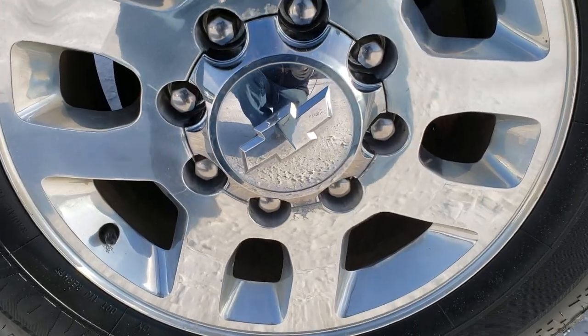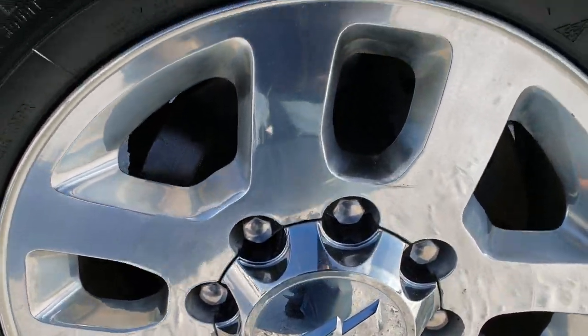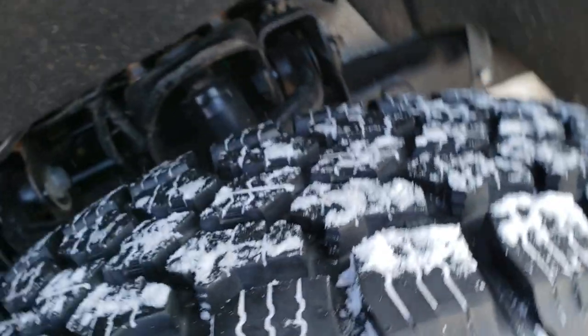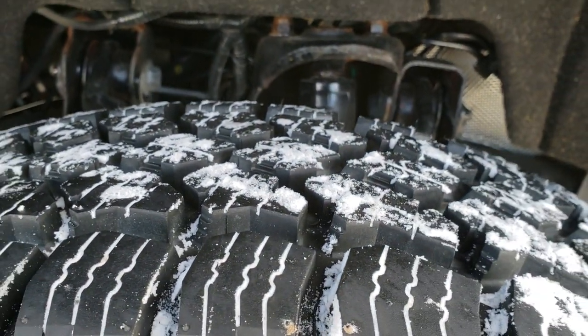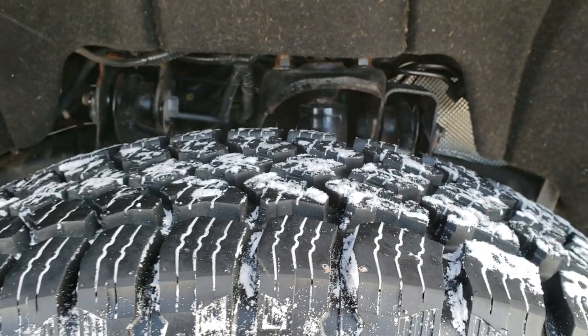It has the factory 18 inch polished aluminum rims with Advanta LT 265/70R18 tires. These tires are brand new — they have all the tread left, brand new all the way around.